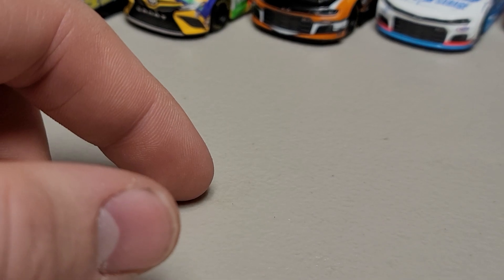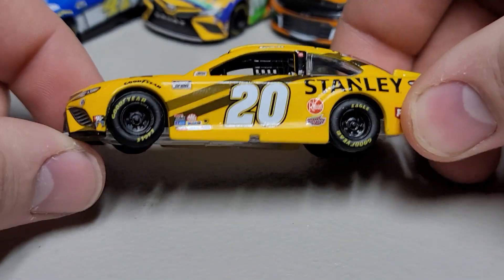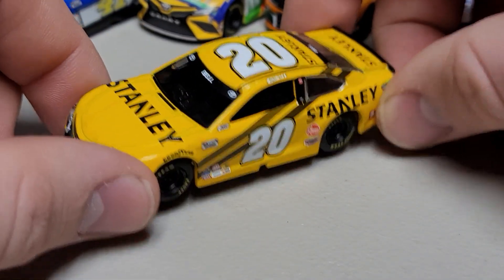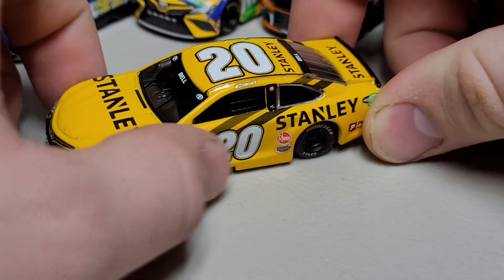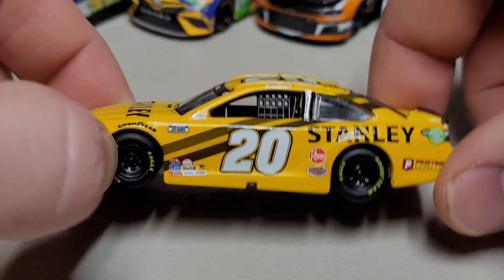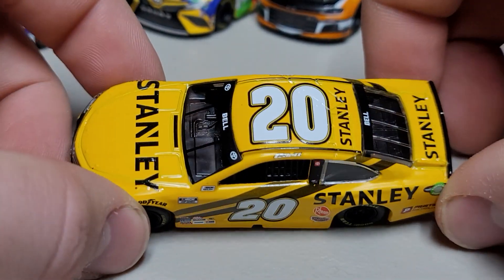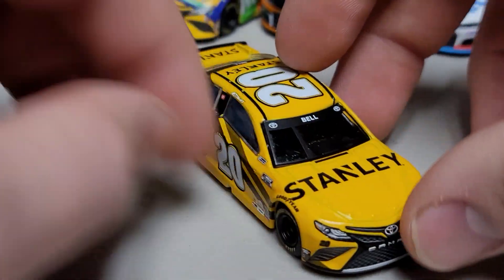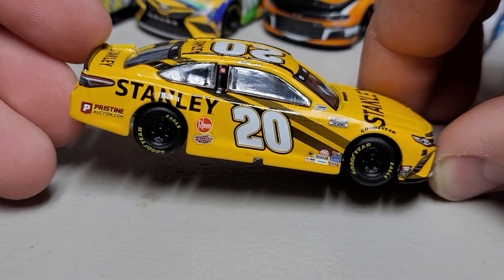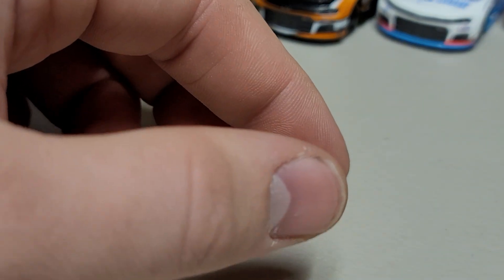Next is the number 20 Stanley Tools car for Christopher Bell, and this one looks very, very sharp — it's very clean. From the front we've got Stanley across the nose, a very open hood with a lot of space. It's a very yellow car with just a couple of clean stripes going to the back, with the number 20. The left side is very yellow all the way down. We've got Bell on the front and rear windows. From every angle it looks really sharp — all that yellow just comes together very nicely.